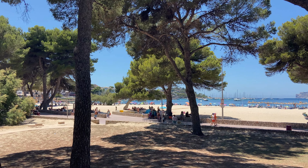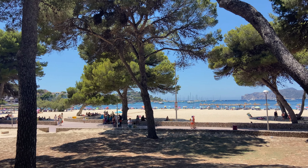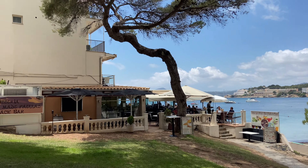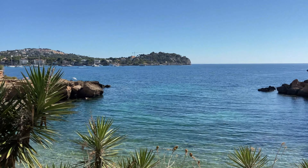Santa Ponsa is another fantastic choice for your summer holiday. There is an amazing beach as well as a really vibrant resort centre. Each side of the beach is lined with restaurants and bars, and one of the best things about this resort is being able to walk around the coastline to discover little hidden coves and beaches, head to the Cross of Discovery lookout point, and down to the marina. One of my favourite things here is walking down to Costa de la Calma to watch the sunset from the El Chiringuito bar.